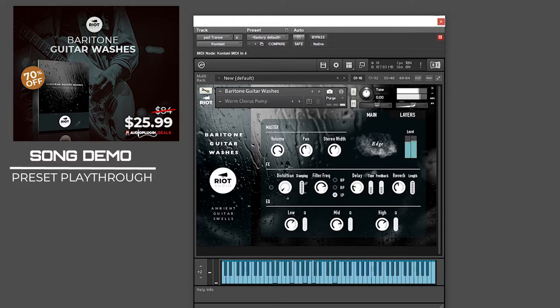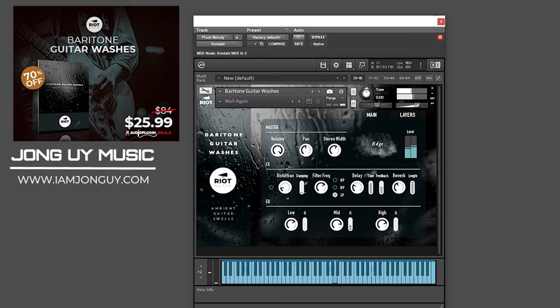Next up, Baritone Guitar Washes. It is based on Riot Audio's proprietary contact engine — Washes — that incorporates three layers of sounds: body, grit, and air, each with a specific function and sound characteristics. It covers icy thin trails, warm sparkly harmony pads, edgy scratchy atonal textures, as well as an assortment of plugs with varying degrees of electric guitar realism. I have a song demo and preset playthrough of this one — links are in the description below.